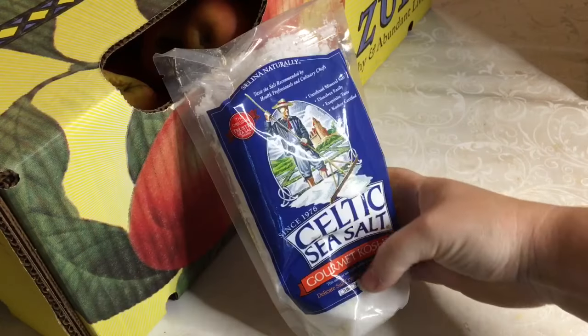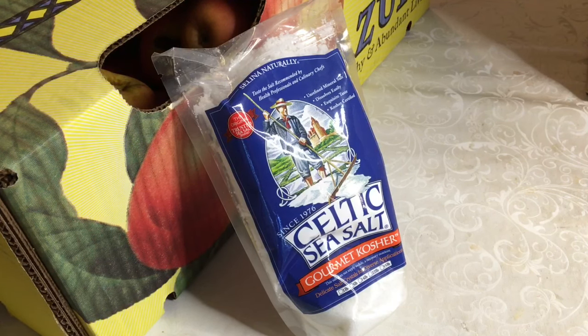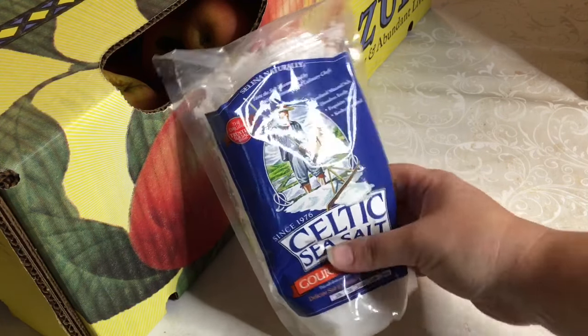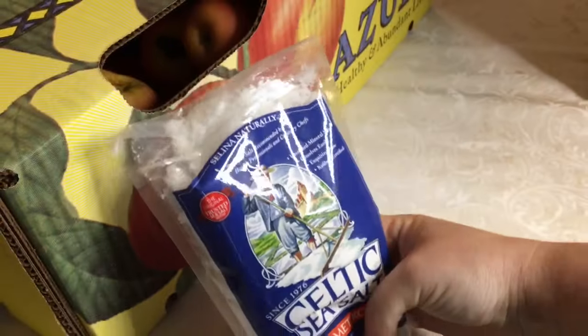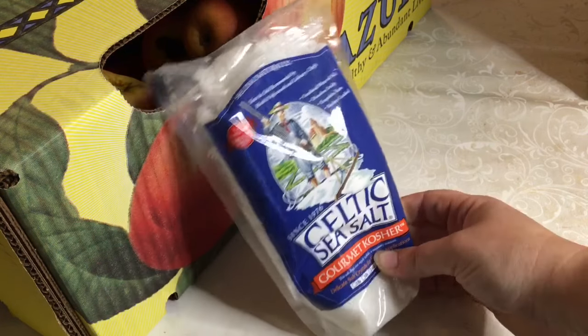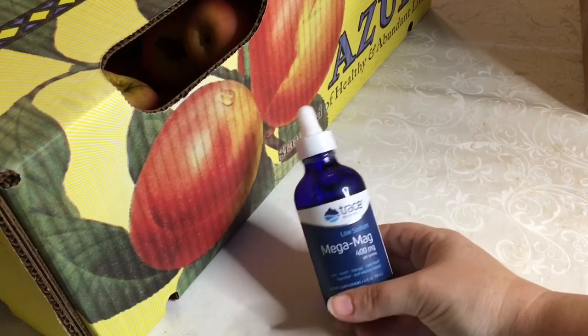Another item in the box — I finally got some Celtic sea salt. I've been wanting to get a better quality salt to use in my breads, because the quality of your salt will help you get more nutrients. I wanted to try it before committing to a bigger bag, so this is just a one-pound bag of Celtic sea salt. The grain is not too big — not something I'd want to sprinkle onto food, but it will dissolve easily into my breads. I know Sue Becker uses a lot of Celtic sea salt, so I'm excited to finally try this.